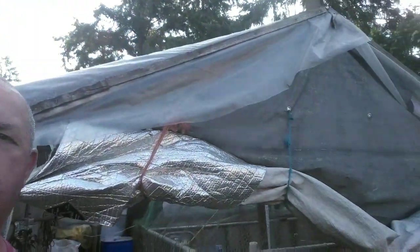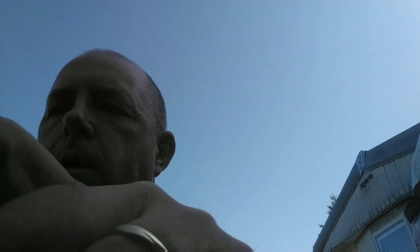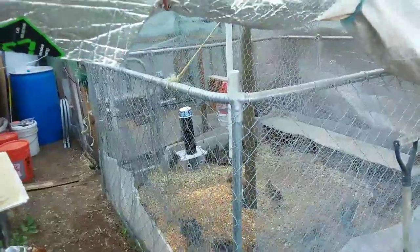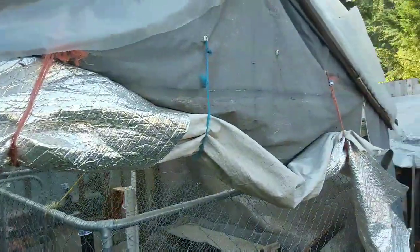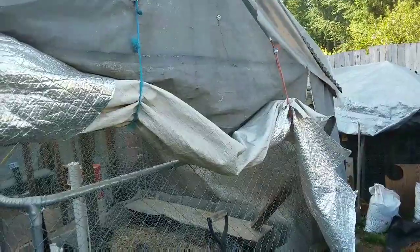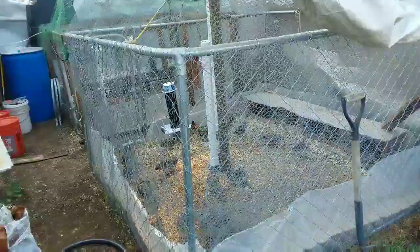Now we're at the front of the greenhouse, which is actually just a shelter. We live in Olympia, Washington, and it's getting quite warm for us here, so we keep the door open all the time.